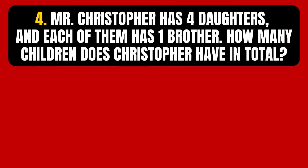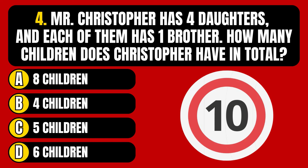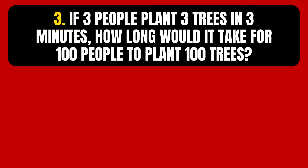Question number 4. Mr. Christopher has 4 daughters, and each of them has 1 brother. How many children does Christopher have in total? Option A, 8 children. Option B, 4 children. Option C, 5 children. Option D, 6 children. The correct answer is Option C, 5 children.